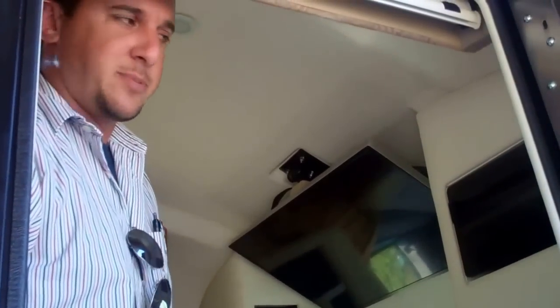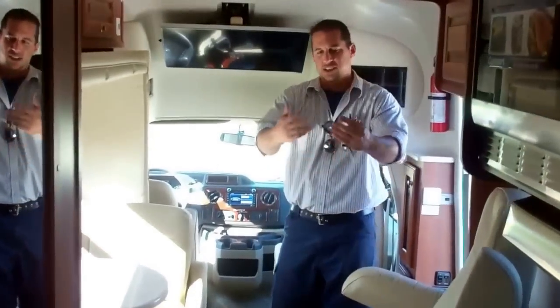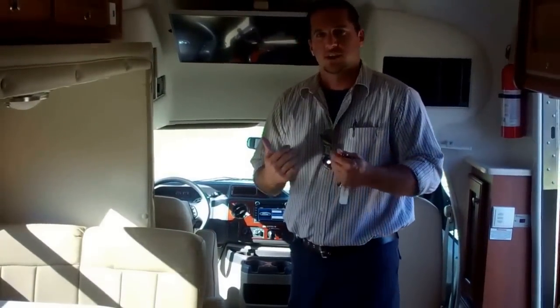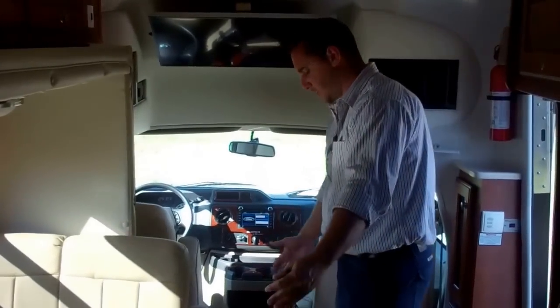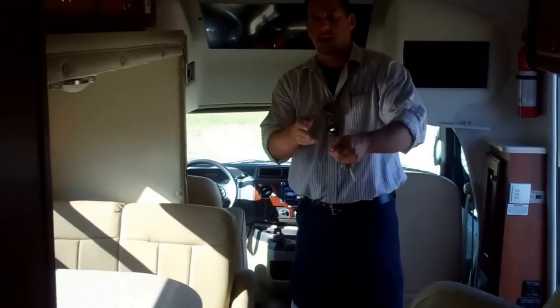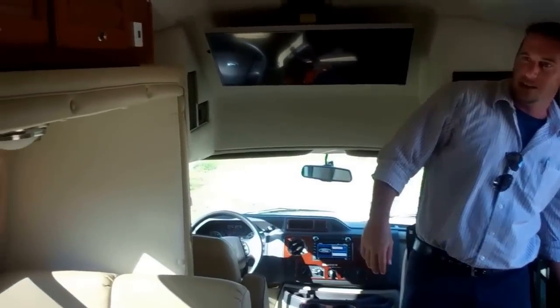That one-touch power awning is very easy to operate and is also on a remote control. Now we're on the inside of the coach. Coming in from the rear, you can see how spacious the coach really is — a nice little walkway through here so you can get in and out from the front and back. The slide is in right there; you can see us pushing a button to get it to go out.